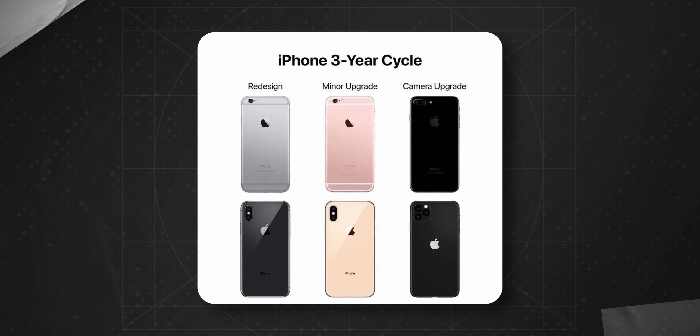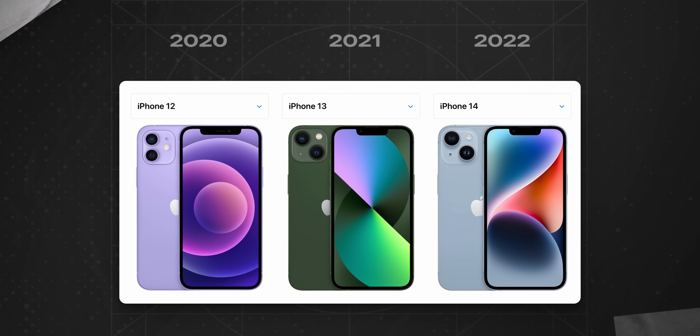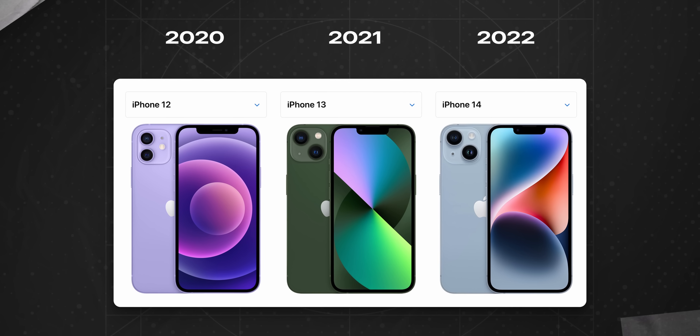The iPhone 15 lineup, which includes the Ultra, will all have a new design. We are used to the three-year design cycle already. The iPhone X design lasted three years, and the flat-edged design is now in its final, third year.